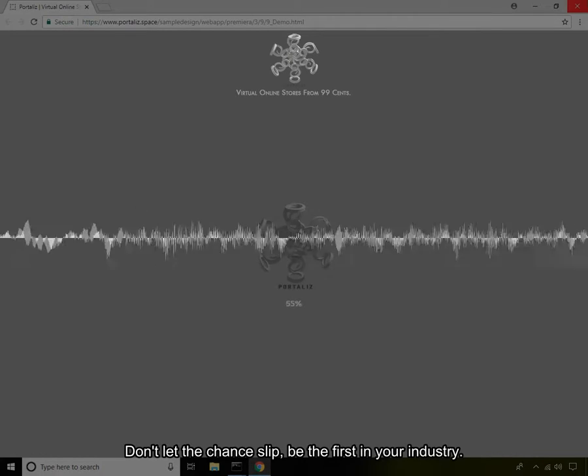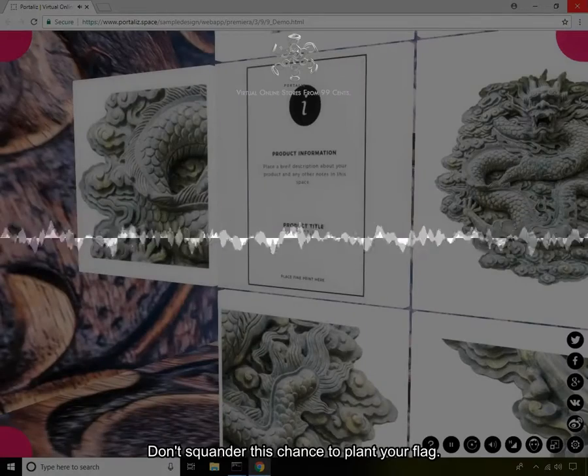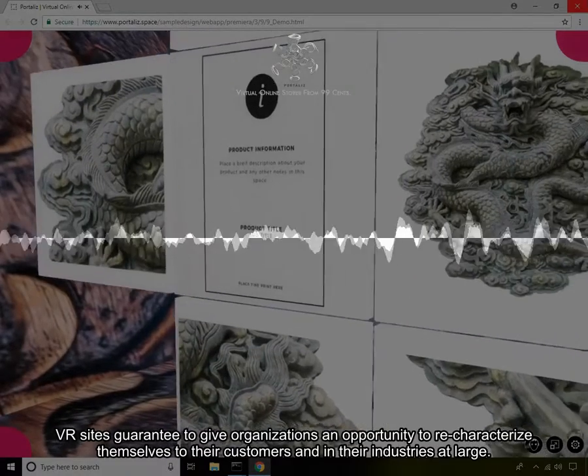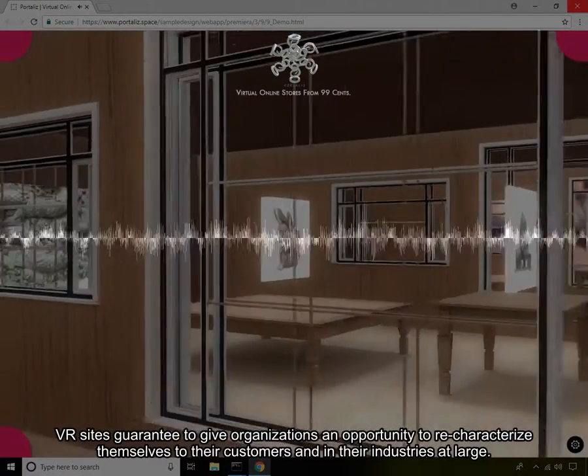Don't let the chance slip — be the first in your industry. Don't squander this chance to plant your flag. VR sites are guaranteed to give organizations an opportunity to redefine themselves to their customers and in their industries at large.